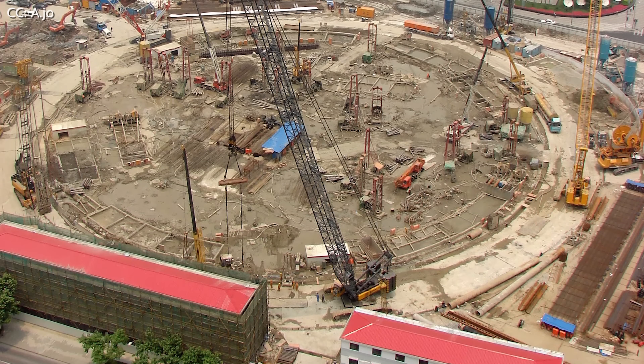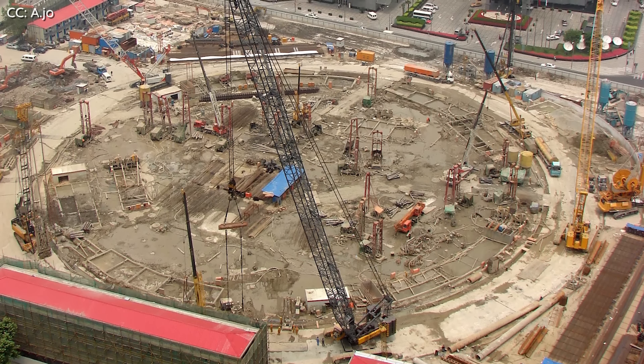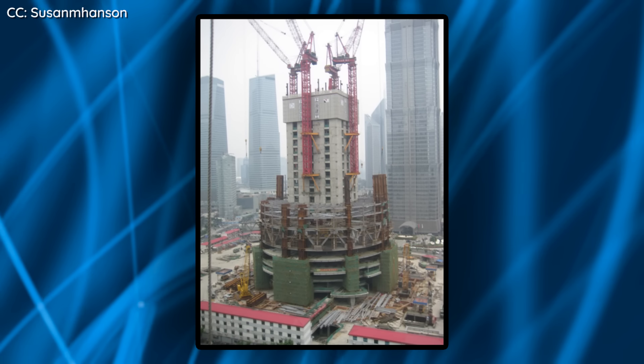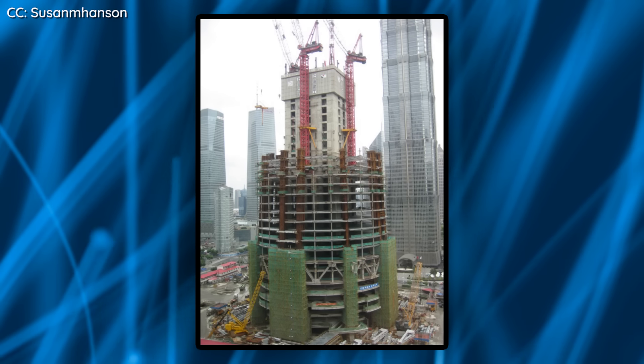The concrete for the main foundation was poured all within three days, and by 2010 everyone was prepared to begin construction on the main portion of the tower. The first step was to bring up the core of the skyscraper, made of reinforced concrete, using what's called a slip-forming process. All the machines and equipment needed to create a floor are housed within a giant steel platform weighing a thousand tons, which is then raised little by little after each floor is finished.